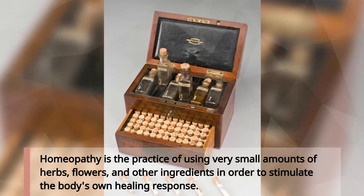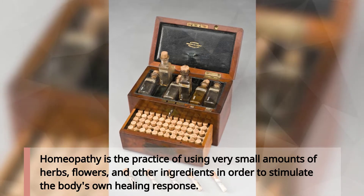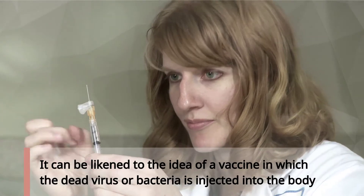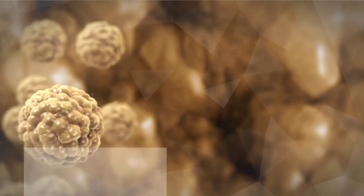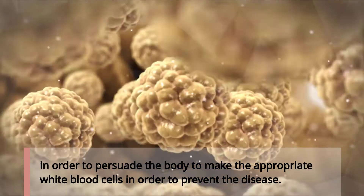Homeopathy is the practice of using very small amounts of herbs, flowers and other ingredients in order to stimulate the body's own healing response. It can be likened to the idea of a vaccine, in which the dead virus or bacteria is injected into the body in order to persuade the body to make the appropriate white blood cells to prevent the disease.